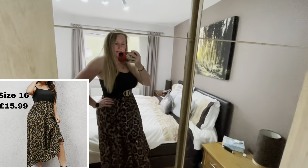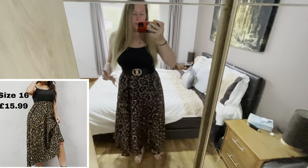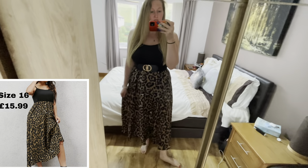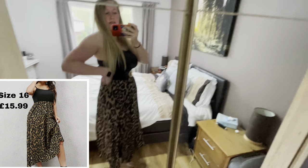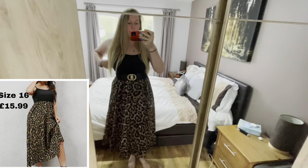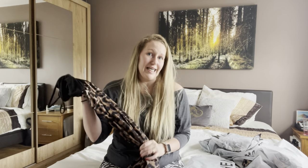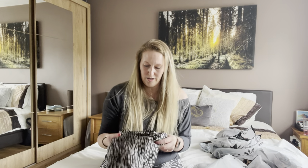With the belt I do prefer it a lot — it just draws in at the waist and makes the outfit more complete. I don't think I am going to keep this, though. I don't think it'll transition very well from summer to autumn, so for this time of year I just don't think I'll get enough wear out of it before the season changes. The top material is really comfy, so I would recommend it for the summer months. This one is £15.99.